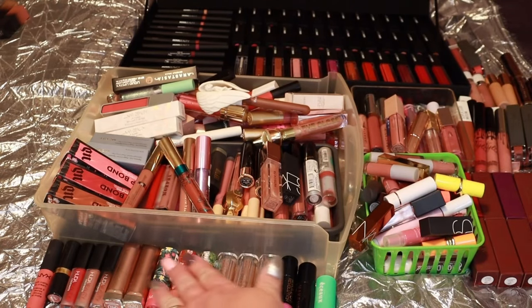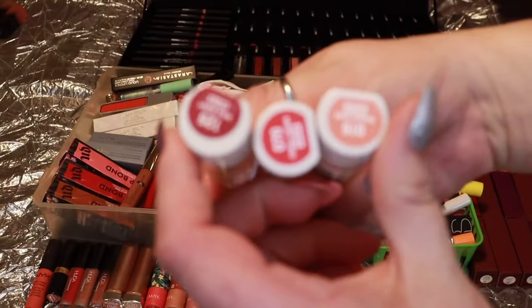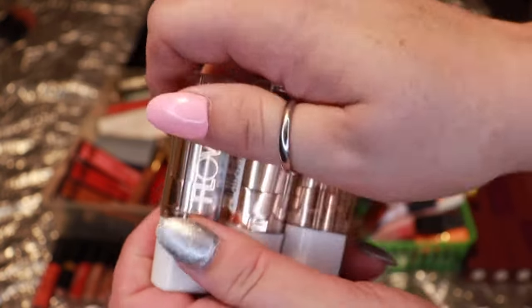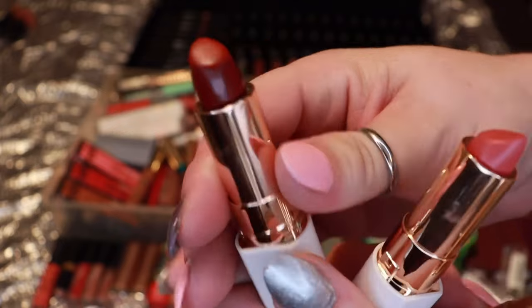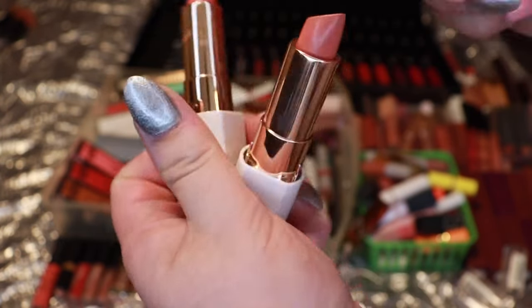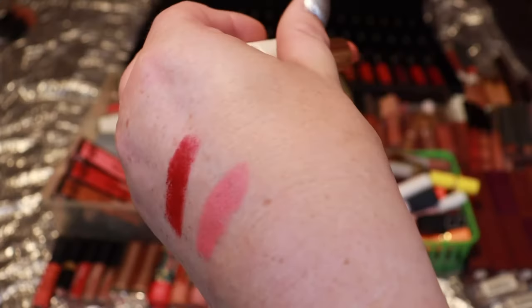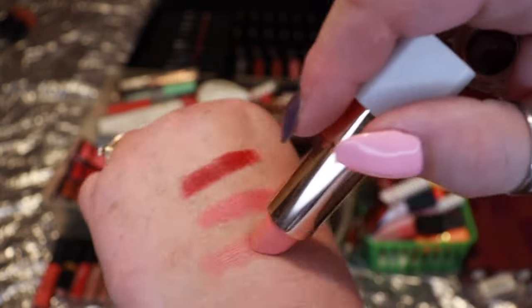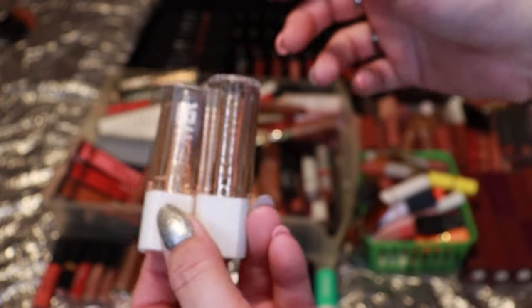Up next I have three from Flower Beauty — Wild Berry, Coral Crush, and Peachy Nude. These are really great formulas. Wild Berry is beautiful for fall and winter so I'm keeping that. Coral Crush leans more pinky than coral so I'm decluttering that one. Peachy Nude is exactly what it says — beautiful — so I'm keeping that. Keeping two, decluttering one.